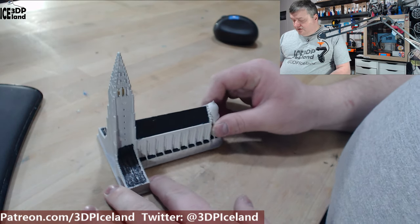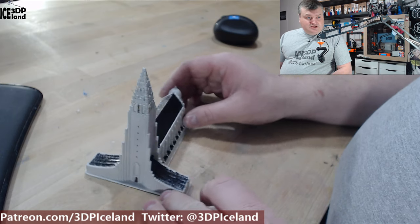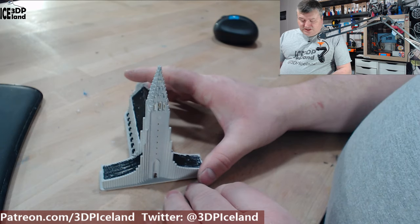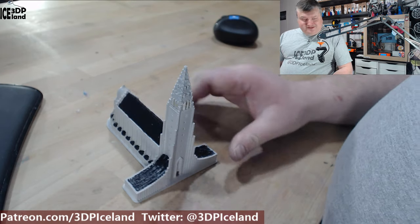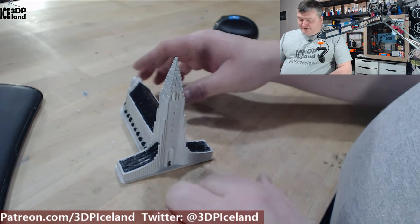This is printed in Printed Solid PLA that I got at IRF last year — a yellow PLA. It came out excellent and I was really happy with this model.